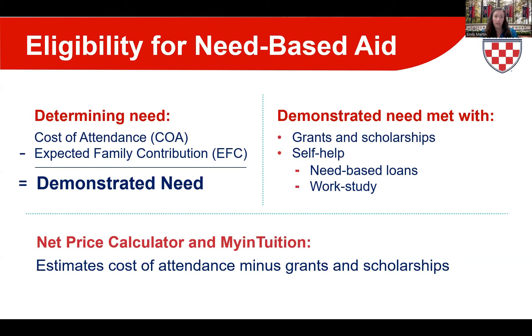The EFC is calculated from information on your CSS Profile and tax returns, determined by the number in your household, the number in college, parent and student income from two years prior, and current family assets. Note that FAFSA is shifting in 2024-25 to using the term Student Aid Index (SAI), which determines federal aid eligibility, particularly the Pell Grant. However, for institutional need-based aid, we still calculate an EFC to determine your demonstrated need.